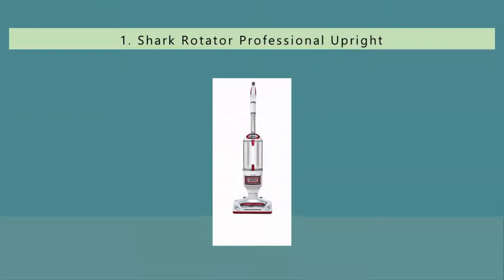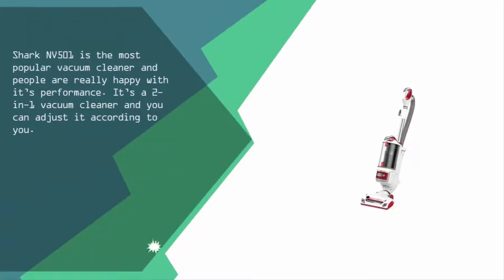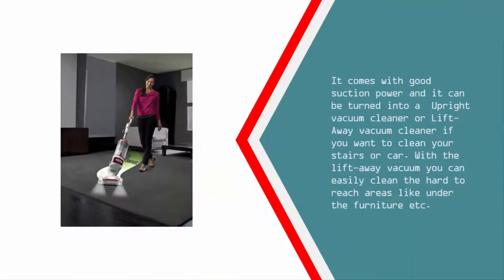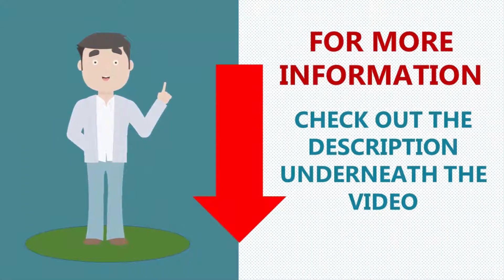Coming in at number one, the Shark NV501 is the most popular vacuum cleaner and people are really happy with its performance. It's a two-in-one vacuum cleaner that you can adjust to your needs — it comes with good suction power and can be used as an upright vacuum or a lift-away vacuum cleaner. If you want to clean your stairs or car with the lift-away mode, you can easily reach hard-to-clean areas like under furniture. For more information, check out the description underneath the video.